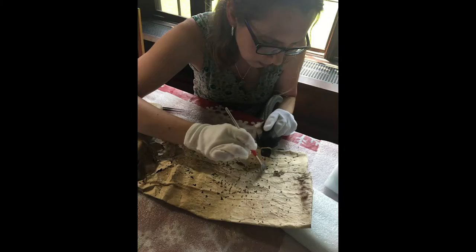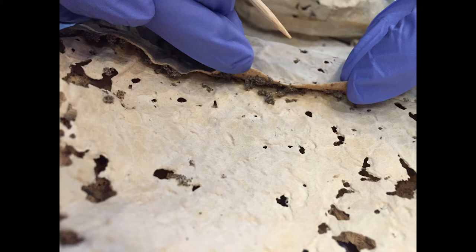Clothing moths are another big concern for collections with textiles and skins, and this is definitely one that can impact people's personal items at home. This anorak was attacked by clothing moths a long time ago, and you can see all the holes left behind. This damage really can't be repaired, so we clean the items and stabilize them to prevent any further damage.